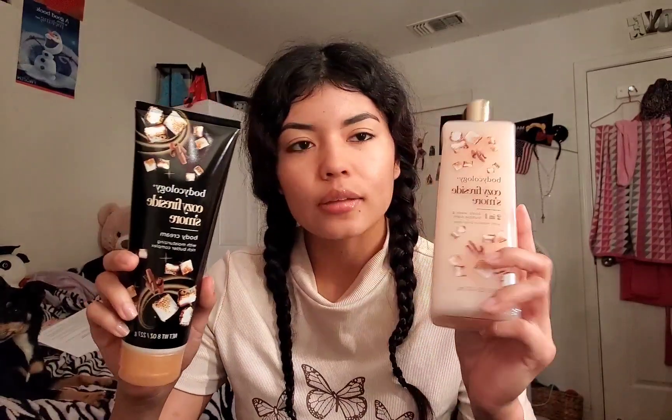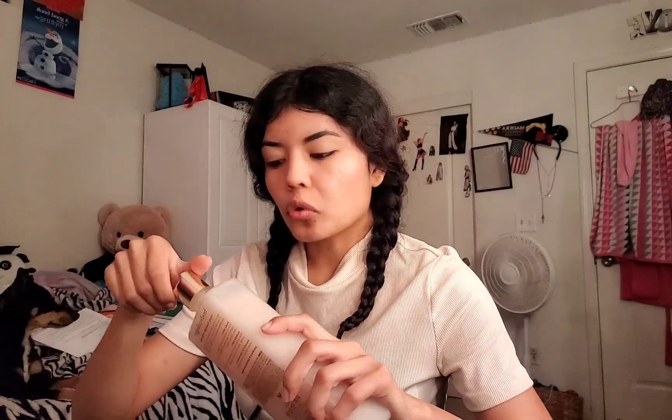Since we have those, I also bought this — the Body Ecology Cozy Fire S'more set. This is the body cream and this is the body wash. It smells warm, it smells like vanilla, it smells bakery — and it smells really good.